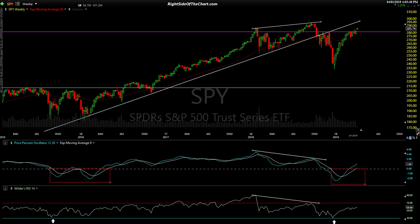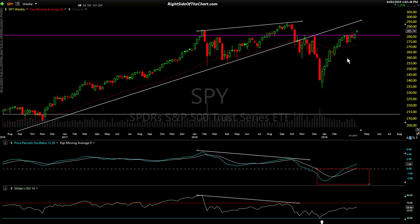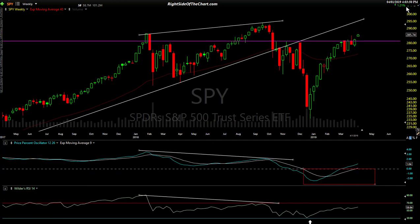Hi, this is Randy Finney with Right Side of the Chart, and this is a closing market wrap for Monday, April 1st, 2019. This one will be brief. My focus remains on the weekly charts — that's why we were up today. We had a decent lift in the markets, but I'll go over a couple of key levels to watch.